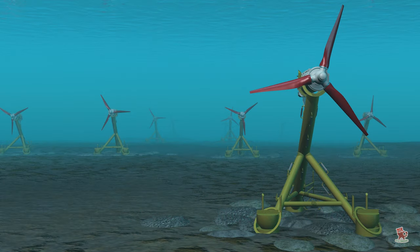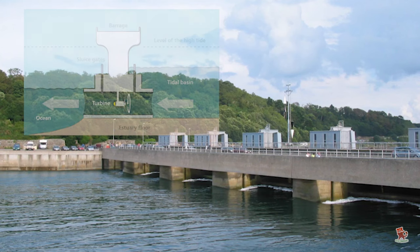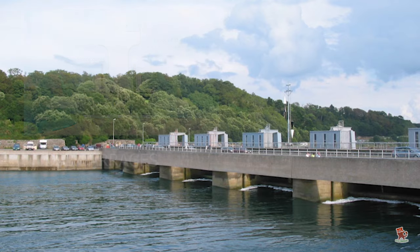Presently, we mainly use two forms of tidal power technology to generate electricity: freestanding tidal turbines and tidal barrages.